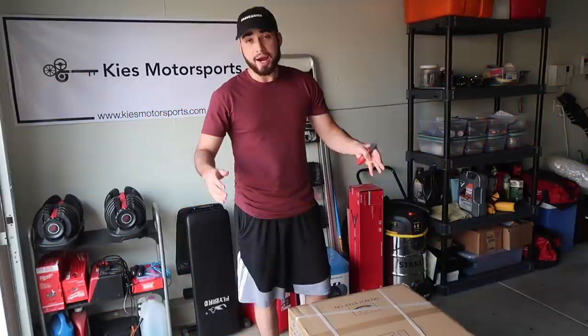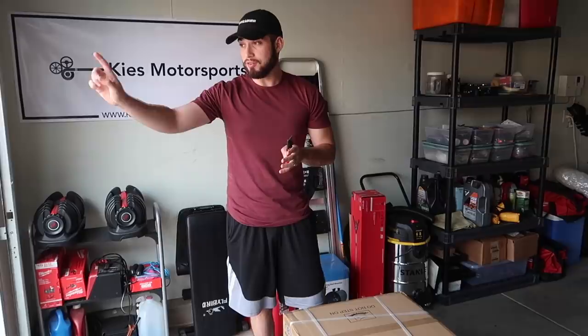Hey guys, welcome back. We're going back to another video and today we're here with the i8 — we're taking it down to BMW because we have one little issue.